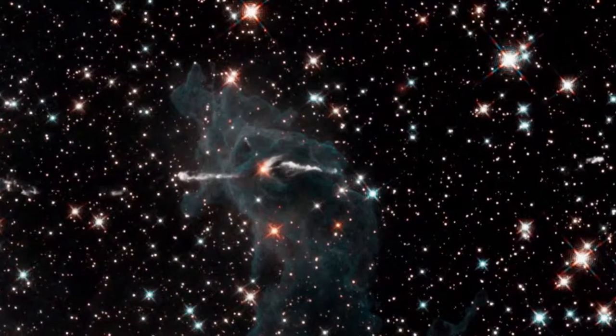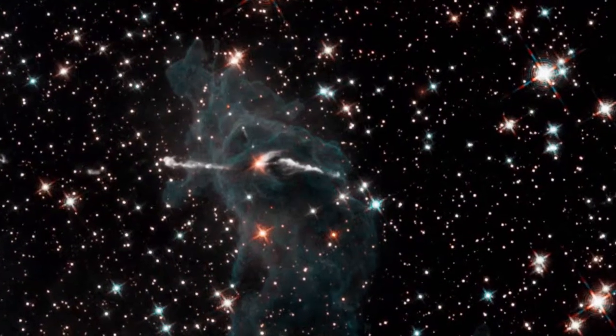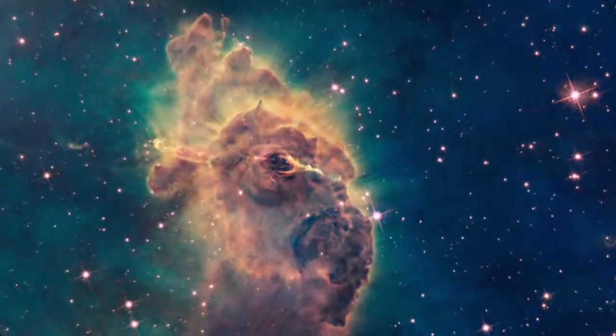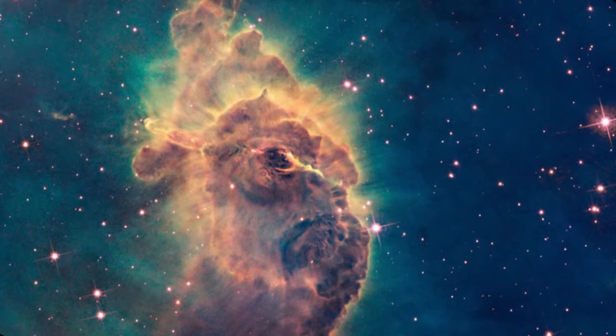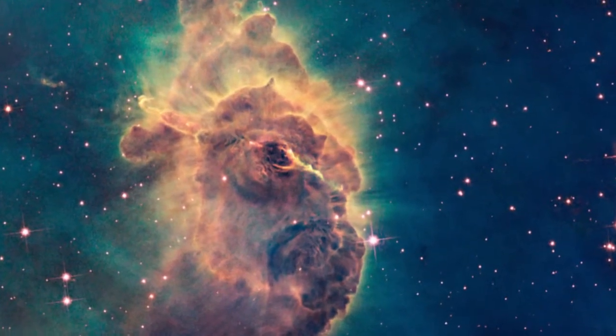Take this area of space. The visible spectrum reveals a shadowy gas cloud. But seeing into the infrared reveals a dense concentration of stellar material — this is the very process that forms new stars.